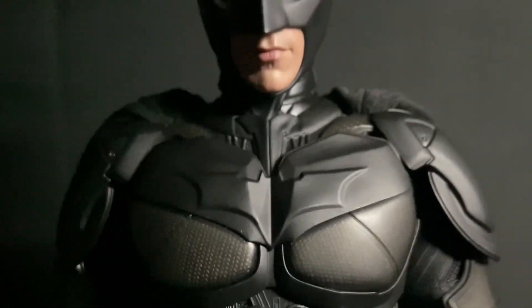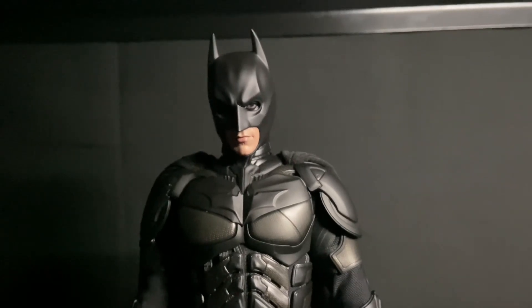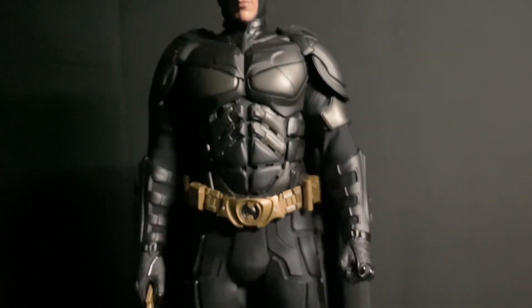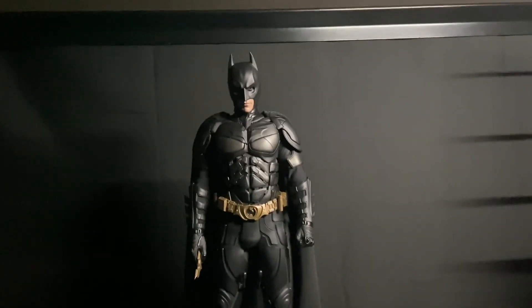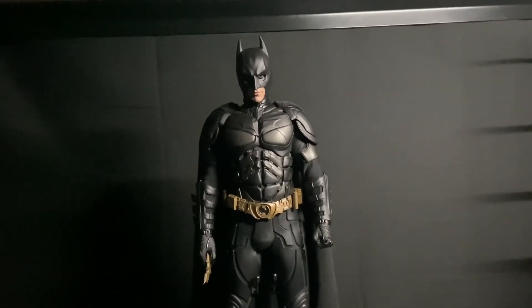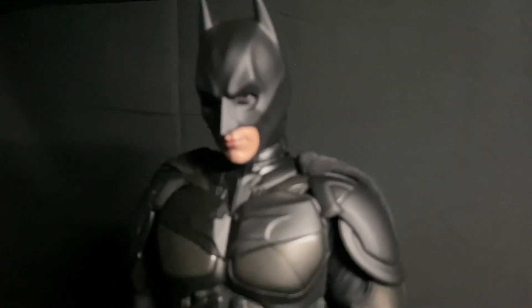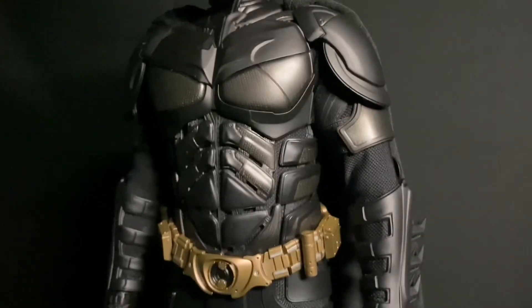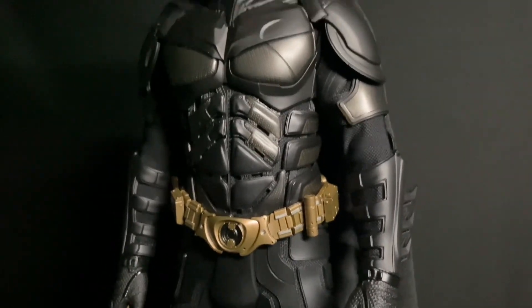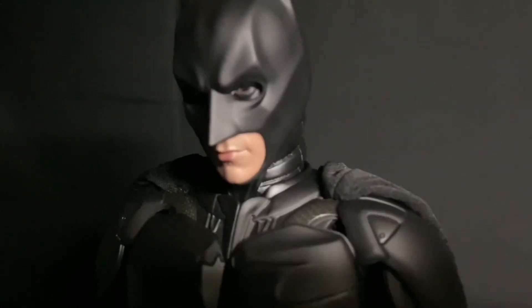Coming up next, I have the DX19 Batman. This is one of those figures you just kind of leave in a museum pose because you can't get too crazy with it, but oh man, is it beautiful. I grew up on Christian Bale's Batman. Robert Pattinson is personally my favorite Batman, but this one is the one I had as a child. It brings me right back to memories of going to see The Dark Knight and The Dark Knight Rises in theaters. If you haven't picked this up, pick it up — it's a great pairing with another figure that's on this list.